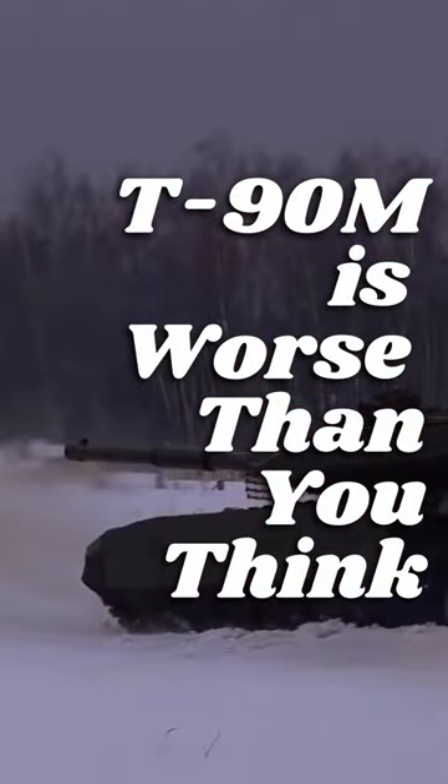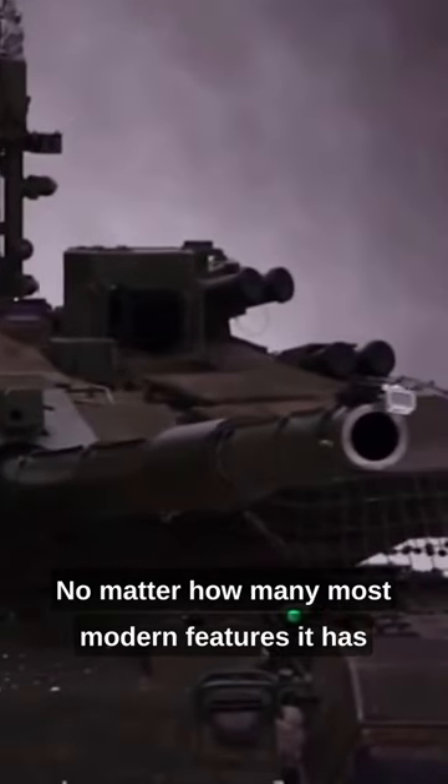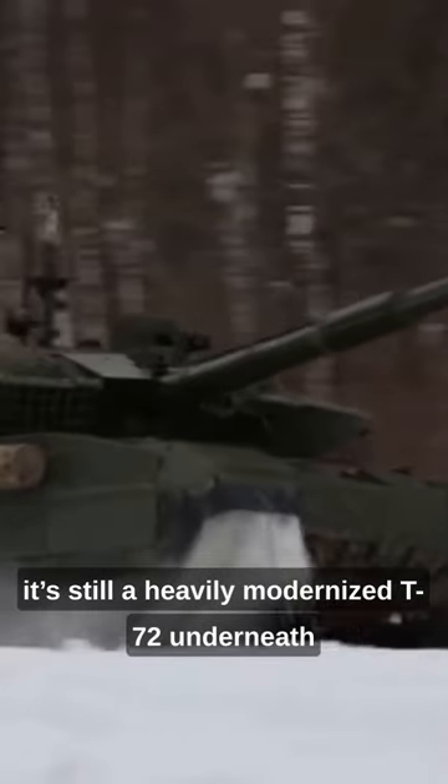The T-90M is worse than you think. No matter how many modern features it has, it's still a heavily modernized T-72 underneath.